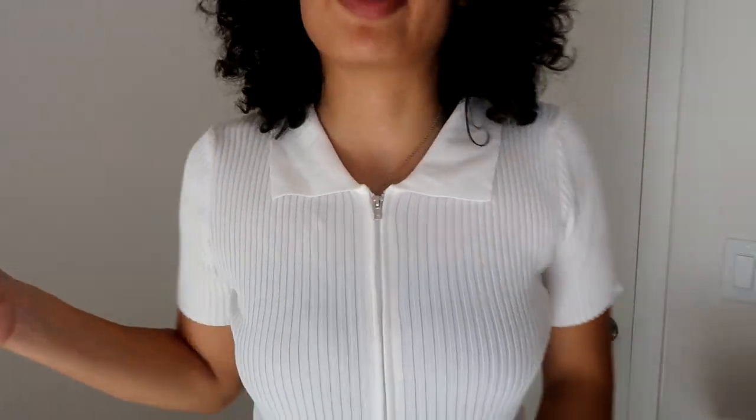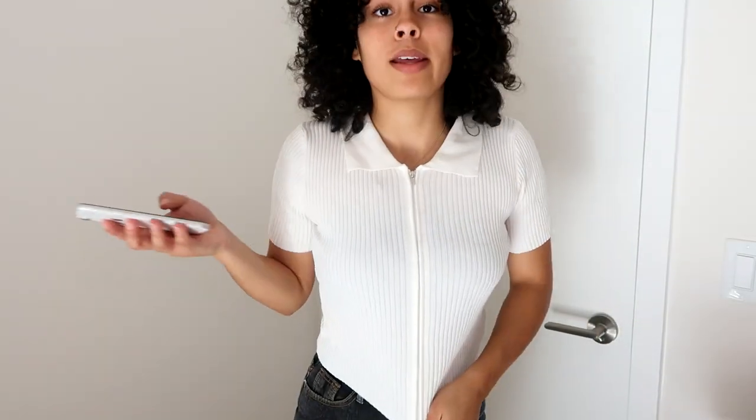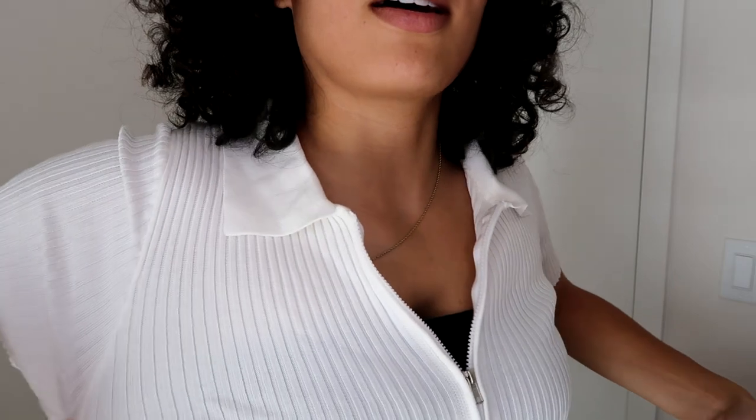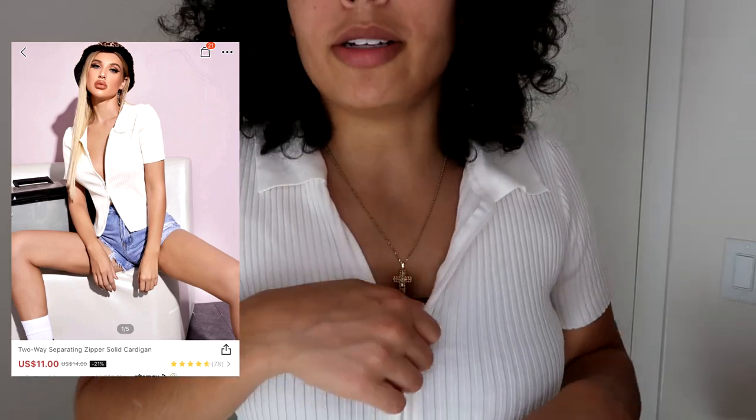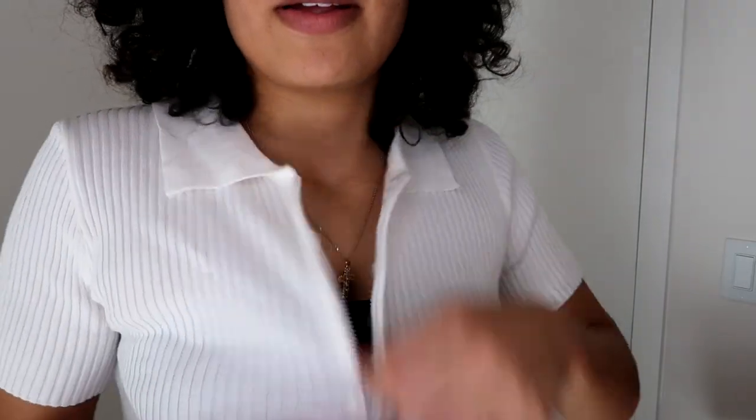Everyone knows what this is — every one of those Instagram girls has one of these two-way cardigans. I'll probably wear it like this. It is a one-size-fits-all situation. It is very stretchy — not even tight in the armpit area. I paid eleven dollars and twenty cents for it. Material is great, zippers excellent.